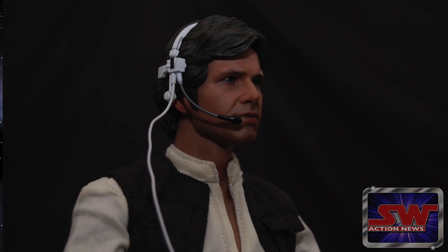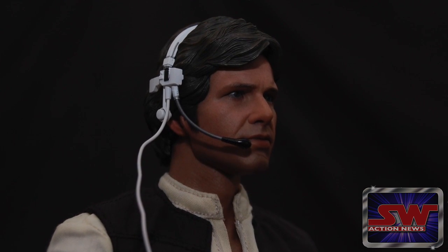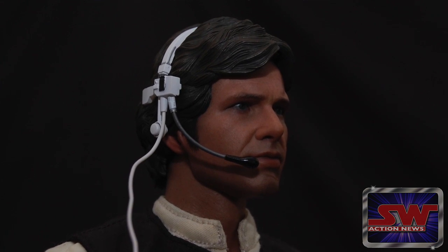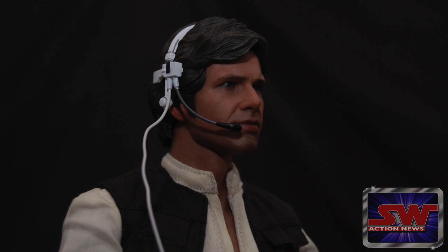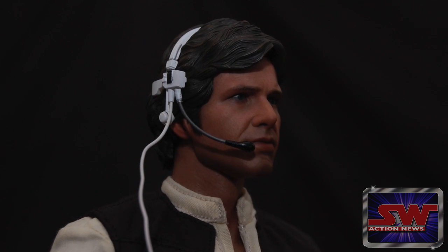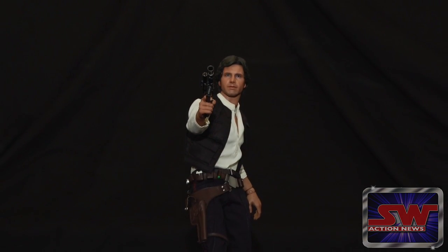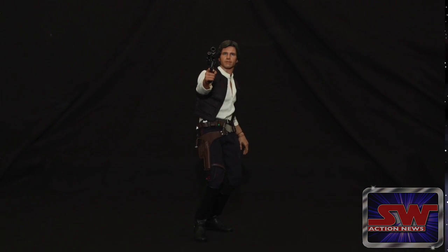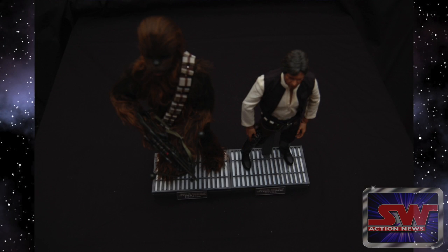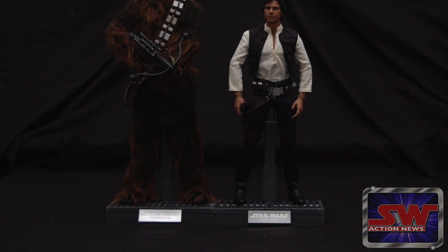Like Chewie, Han also comes with a headset that he most prominently wears while shooting said cannons. Unlike Chewie, Han's actually fits. And remember how I said I wish Han came with a swappable head sculpt? Well, he does come with a swappable hair sculpt — that's close, right? You can put this alternative hair piece on him that has a molded groove that the headset just fits into. It's a shame they couldn't have found a way to make Chewie's fit better like they did for Han. The hair is held in place with a nice solid magnet, so there's no worry about him losing his toupee when your oscillating fan turns in his direction.